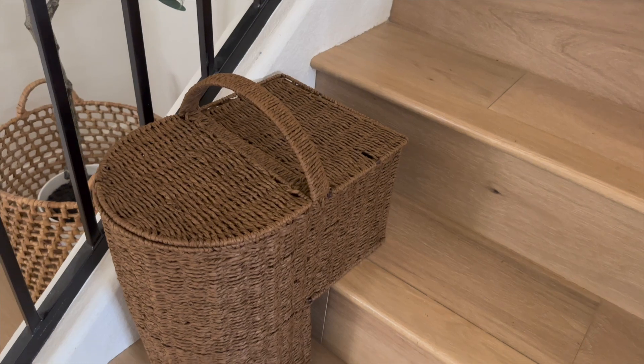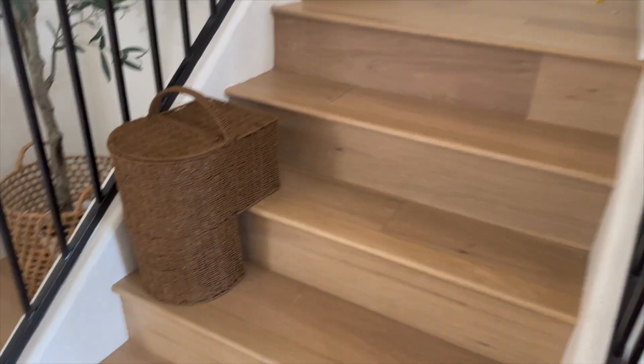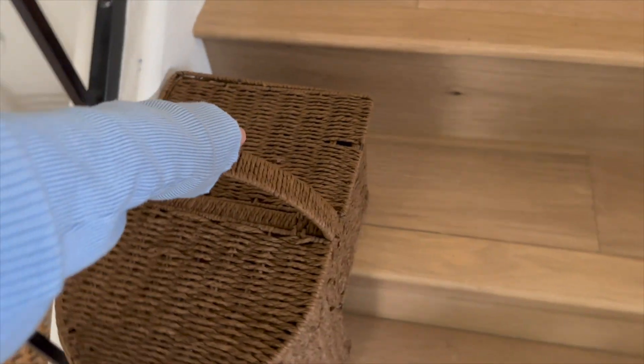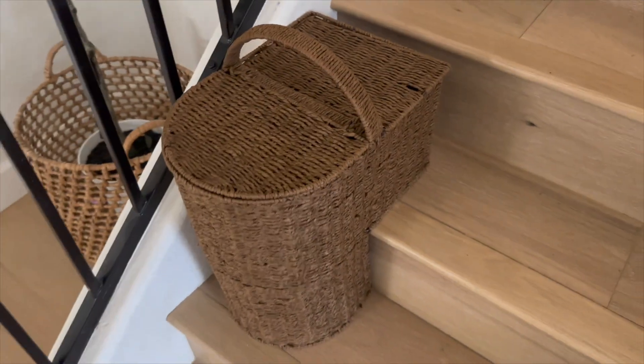Next up is the stair basket. If you have kids and you have stairs, you need to get yourself a stair basket. This one was a little more expensive than I thought it should be, and I was wrong — I use it all the time. You just take the toys, put them in the basket, and bring the basket up the stairs with you. It's absolutely genius.